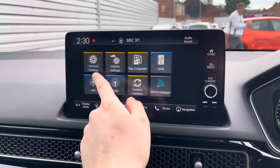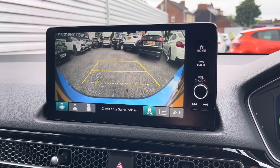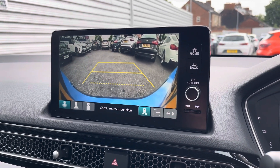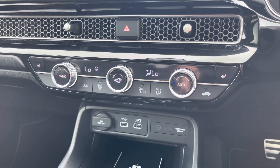There are additional features available in the main menu. This Civic comes with front and rear parking sensors and a rear camera to make parking much easier. Below the display you'll find your dual zone automatic climate control.